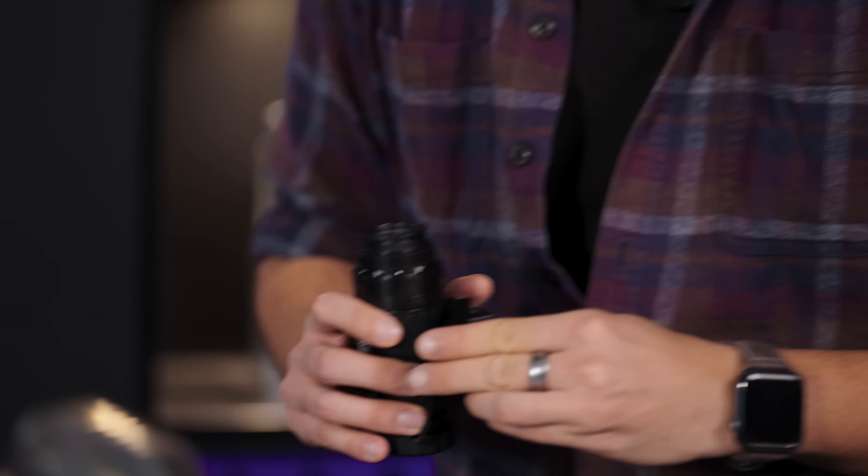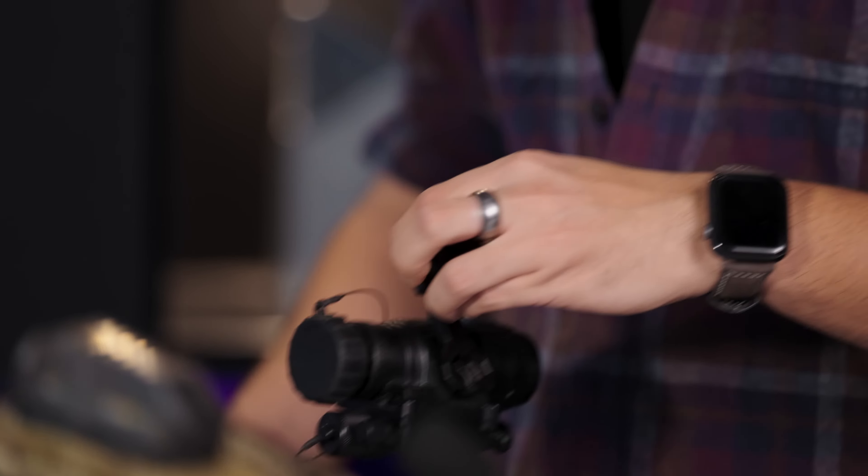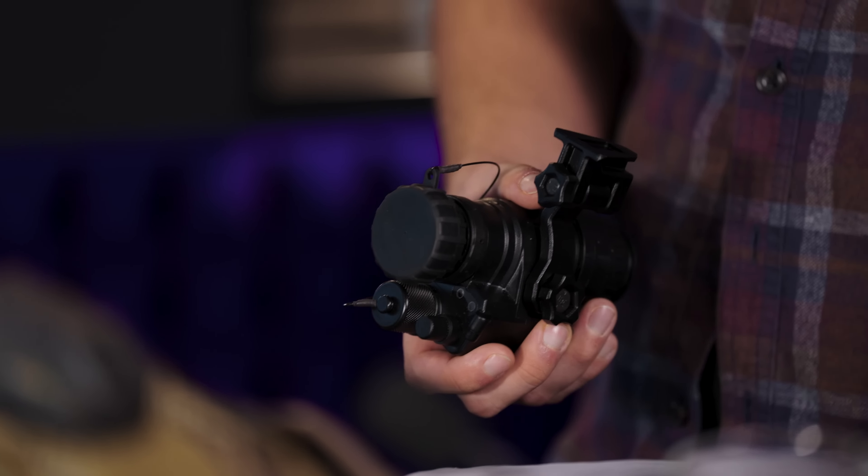It has an image intensifier tube inside, which is filled with multi-alkali gases or gallium arsenide, depending on the generation. But it basically takes the light you have during the night — for example, stars, moonlight, street light — and it amplifies it up to 60,000 or 70,000 times. So it's not some magic box that creates light and lets you see in total darkness. In total darkness, you will have no image at all, only noise. It needs some light to work with — if we were in a dark room with no windows, we would see nothing.